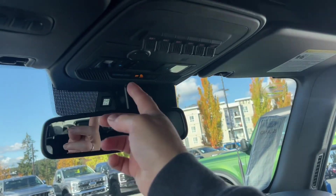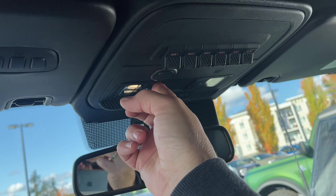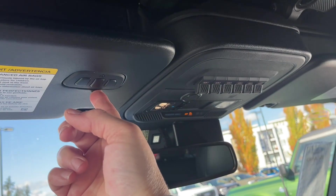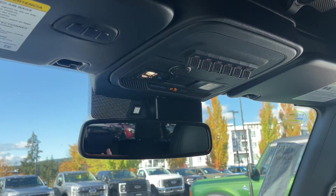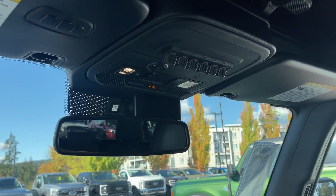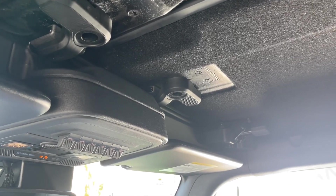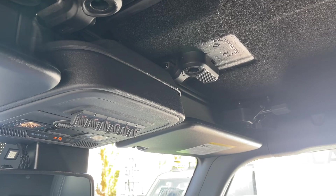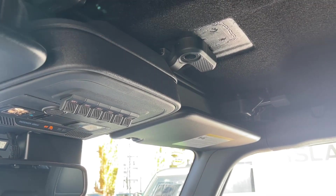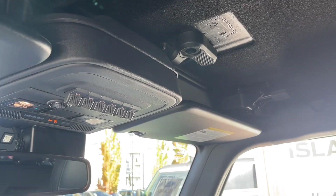Auto dimming rear view mirror. Your lighting controls are up here. Universal garage door opener and you also have upfitter switches — so if you wanted to add winches or lighting or anything like that, it's already there. You've got a hard top with the sound deadening liner to enhance your acoustics and cut down on road noise. The doors and top do come off and you can store them in the back if you want.